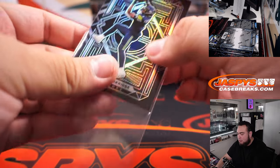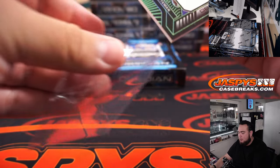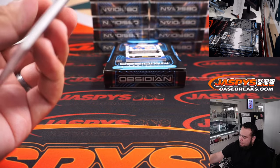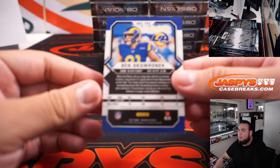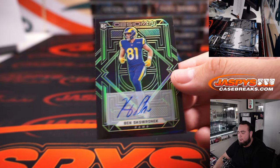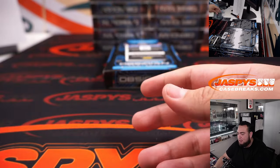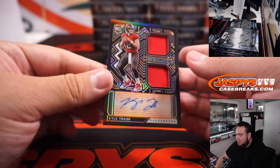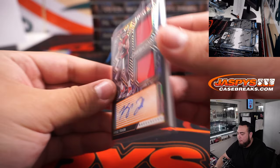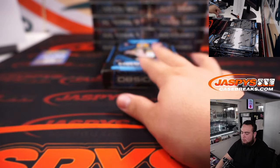We have a Dwayne Eskridge for the Seahawks, Rashad Bateman Relic Rookie Eruption for the Ravens numbered to 50. We got Ben with the Rams — that's going to Patrick Davis. We have 400 points that we'll be giving out later today at the end of the break. And to 99 Kyle Trask for the Buccaneers — Robber with that one. That's the first box.